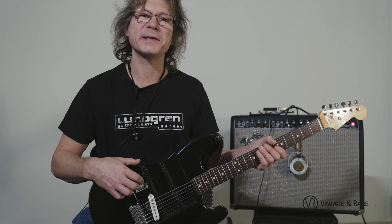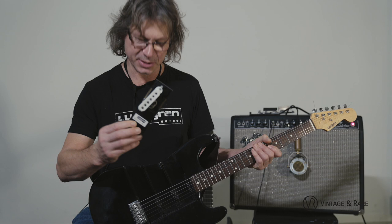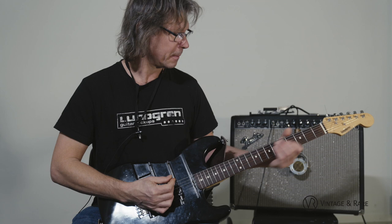We have a test guitar and we can take any pickup and put it in any position — bridge, middle, or neck. For example, this is a 60s vintage bridge pickup and I'll show you how the same pickup can sound different in different positions. Here's the bridge pickup.